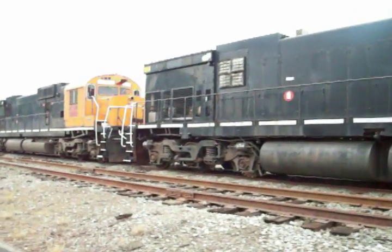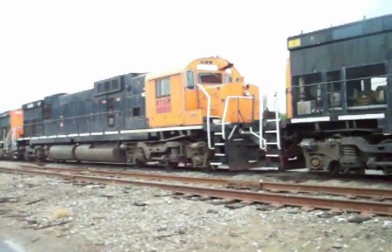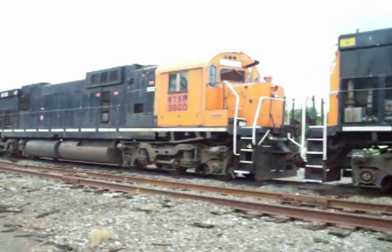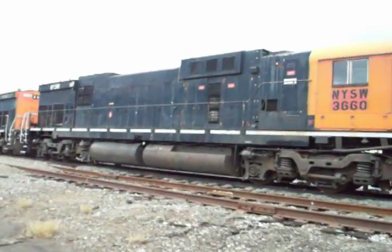There's a couple inside the shop — the nice fellas let me in there to have a look at those, and they're operational. I don't think these ones outside are right now, but he says there's hope for a couple of them to get back into service pretty soon.